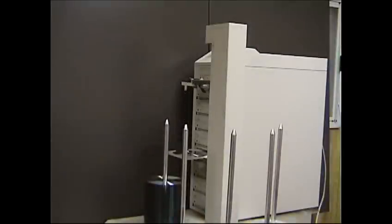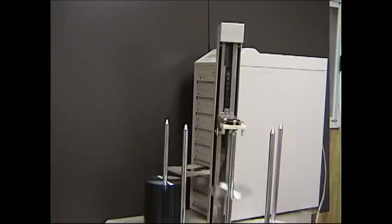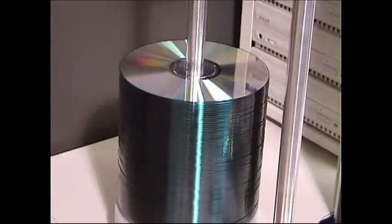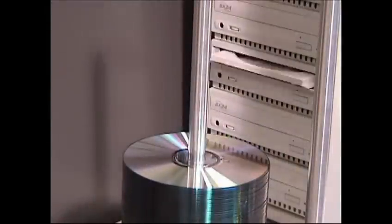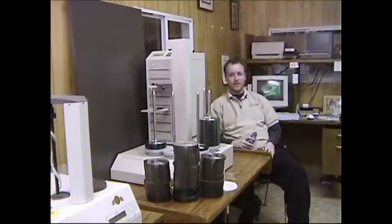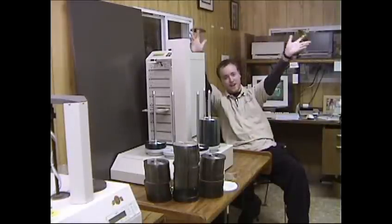Our fully automated facility is capable of running 24 hours a day, 7 days a week, with a daily CD-R duplicating capability well over 1,000 pieces. If you're looking to duplicate audio CDs, or your latest video or CD-ROM project, the Exclamation Factory is your one-stop source, whether you want 10 copies or 10,000.